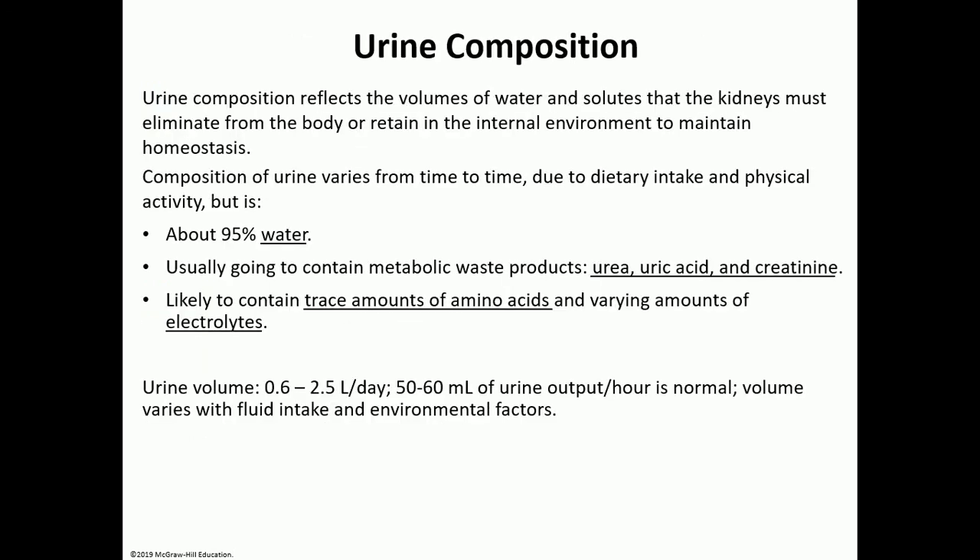Urine composition: 95% is water, and the rest consists of metabolic waste products like urea, uric acid, and creatinine, plus trace amounts of amino acids and electrolytes depending on the body's needs. Urine composition changes from day to day depending on dietary intake, physical activity, water intake, atmospheric temperature, and other factors. On average you make about half a liter to two and a half liters of urine per day, roughly 50–60 mL per hour.